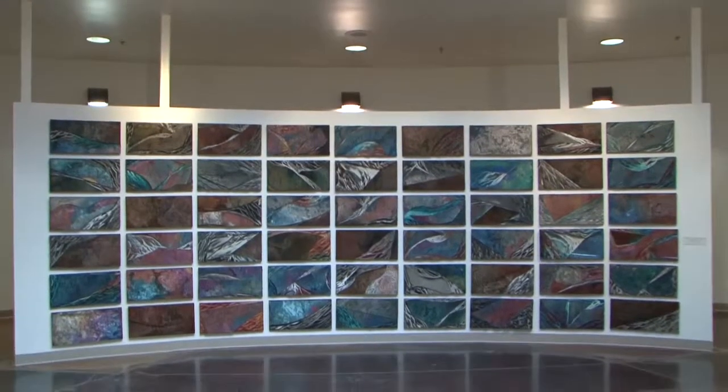Today we're at the Bakersfield Museum of Art, and with me today I've got Sarah, a student from Reagan Elementary.